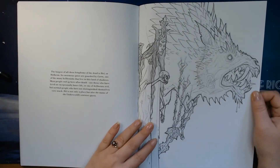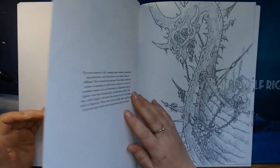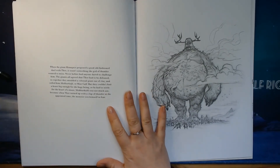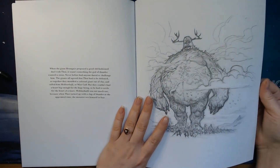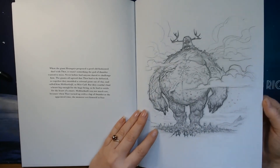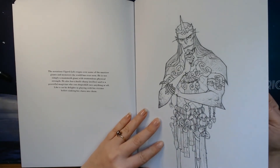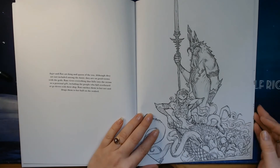Fun fact: in Norway we have a small town called Hell. And what is more fun is that it actually freezes every winter. Here is a Viking ship with lots of guys on it. I haven't seen something like this before. It looks like this is the giant Hrungnir, who was in an old-fashioned duel with Thor.